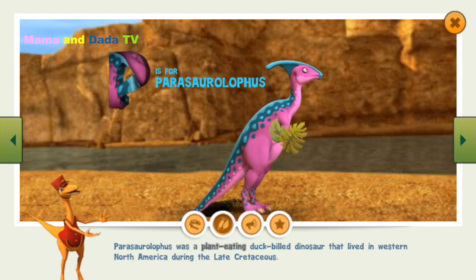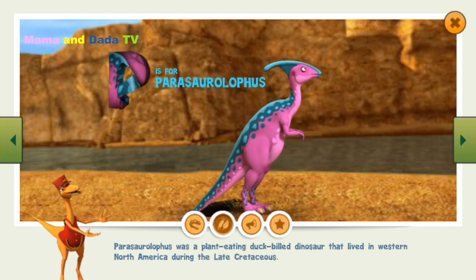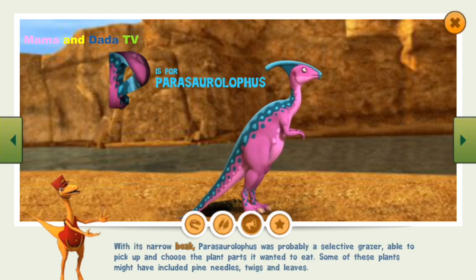Parasaurolophus was a plant-eating duck-billed dinosaur that lived in western North America during the late Cretaceous. With its narrow beak, Parasaurolophus was probably a selective grazer, able to pick and choose the plant parts it wanted to eat. Some of these plants might have included pine needles, twigs, and leaves.